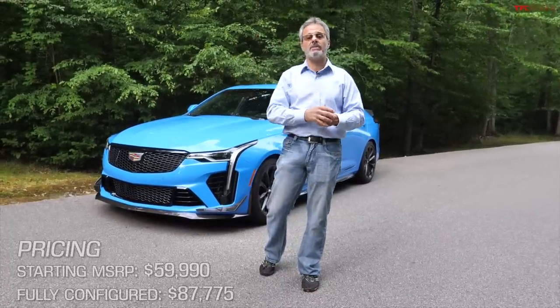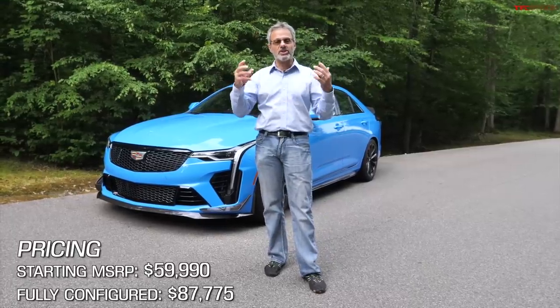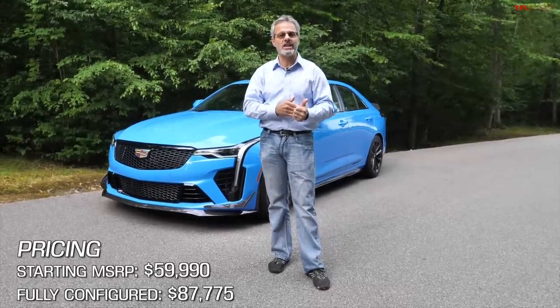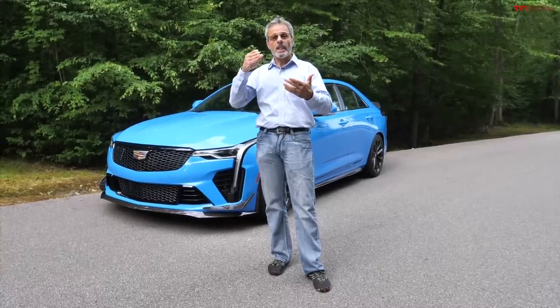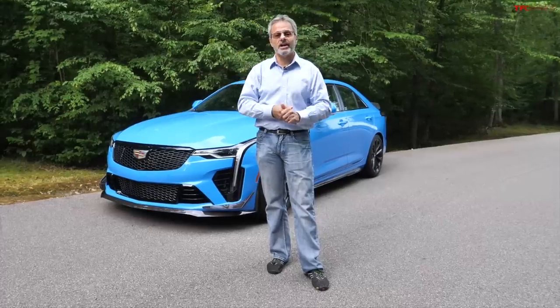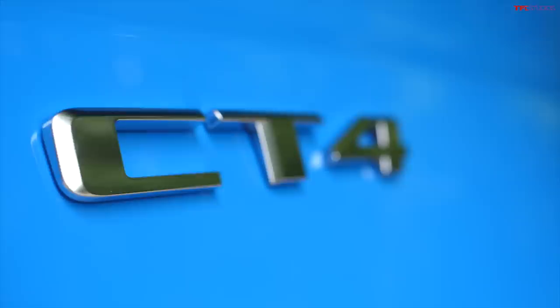This one has both of the aerodynamic packages on it. You can see lots of carbon fiber, tons of horsepower from a twin-turbo V6. Remember, this is the CT4, and we also have the 5 as well — those are two different cars. This is just an initial impressions video. Come back on August 3rd, that's when the embargo ends and we can actually talk about the driving impressions.